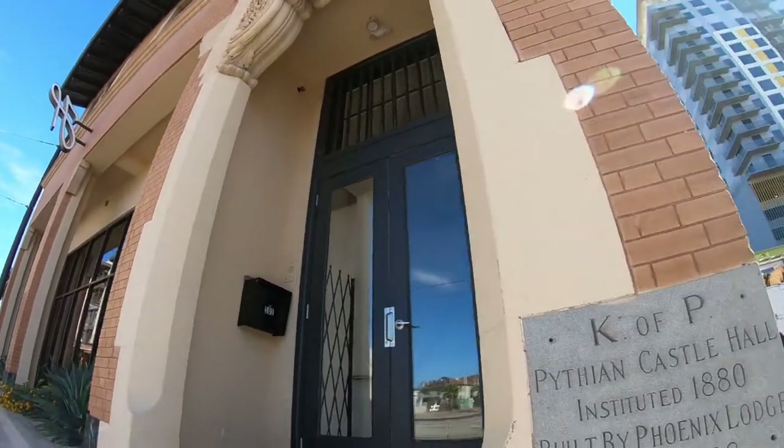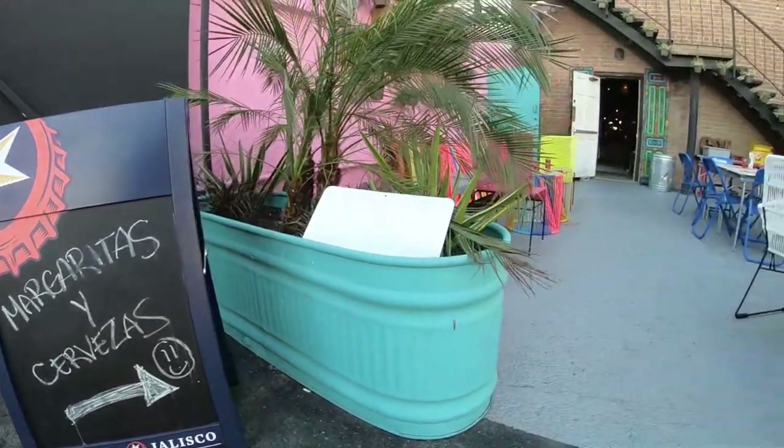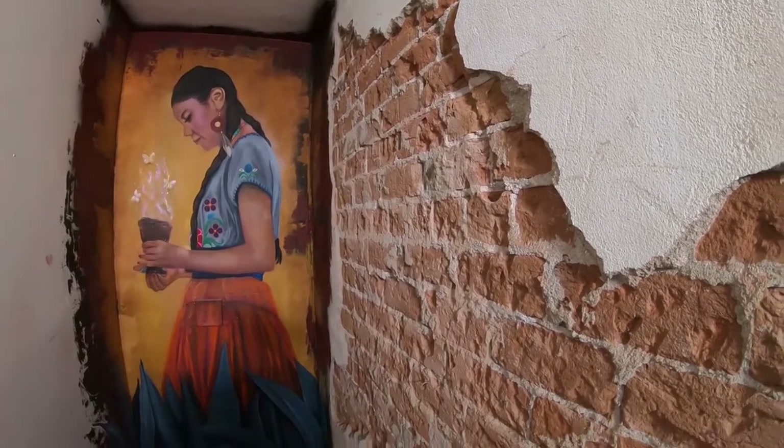We weren't looking for a historic building per se, but when you see red brick in Phoenix, you think, I want to be near it and I want to respect it and I want to be a part of it. There's just a certain energy around these old buildings.